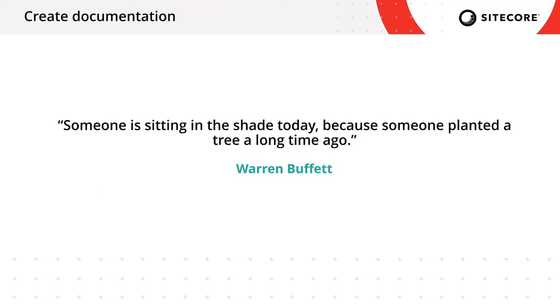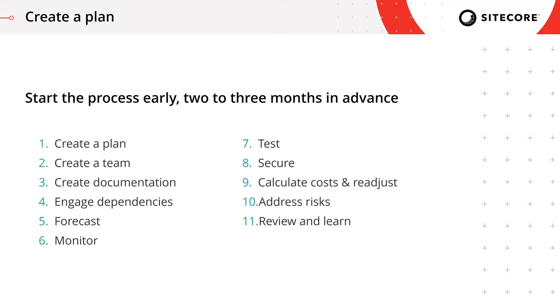That leads me to my favorite quote by Warren Buffett: 'Someone is sitting in the shade today because someone planted a tree a long time ago.' That leads into the first main point of the preparation steps — start the process early, especially if this is your first time going through the entire process. Your first step is going to be creating a plan, and you want to do that two to three months in advance. There are ten steps we need to go through before we can consider ourselves ready for the special event.